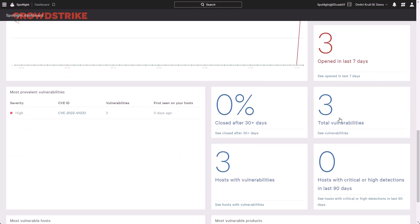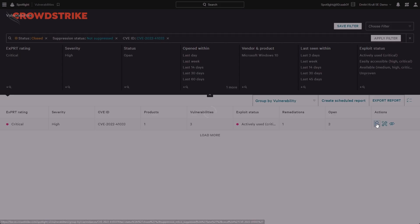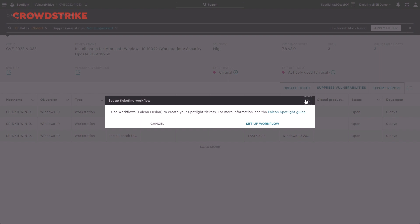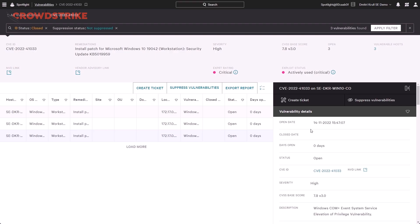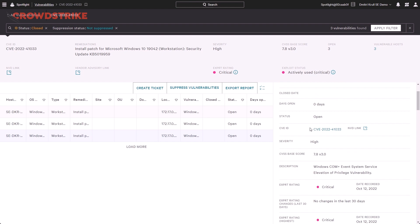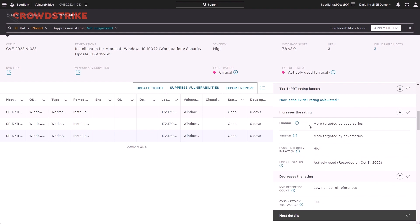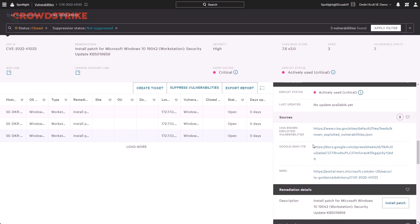Now let's take a look at the details for this vulnerability. At the vulnerability overview, we can see all the workstations affected by Proxy Not Shell. From here, we can push this list to our ticketing and troubleshooting queue with Falcon Fusion workflow integrations into ServiceNow, JIRA, PagerDuty, and more. Selecting a host opens a details panel with vulnerability details such as the number of days open, direct links to the National Vulnerability Database by NIST, top ExpertAI rating factors contributing to the rating, and threat details which tell us if this vulnerability has been used actively in the wild or exists in some form of proof of concept.